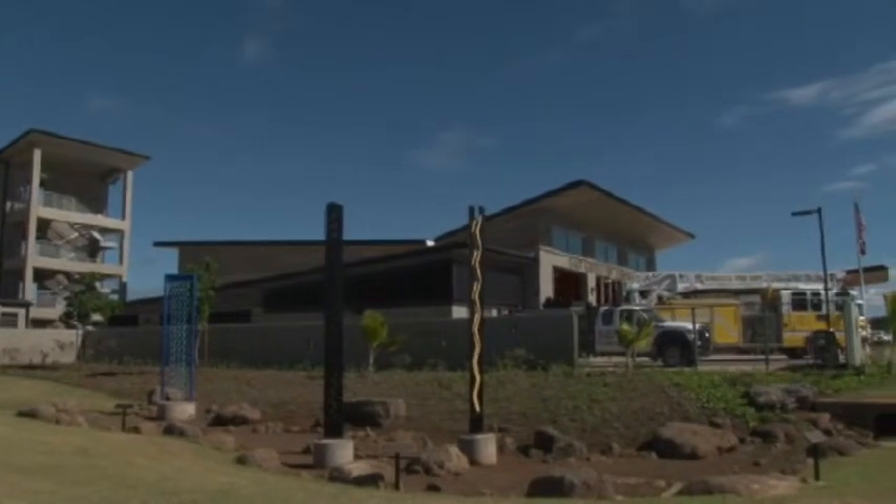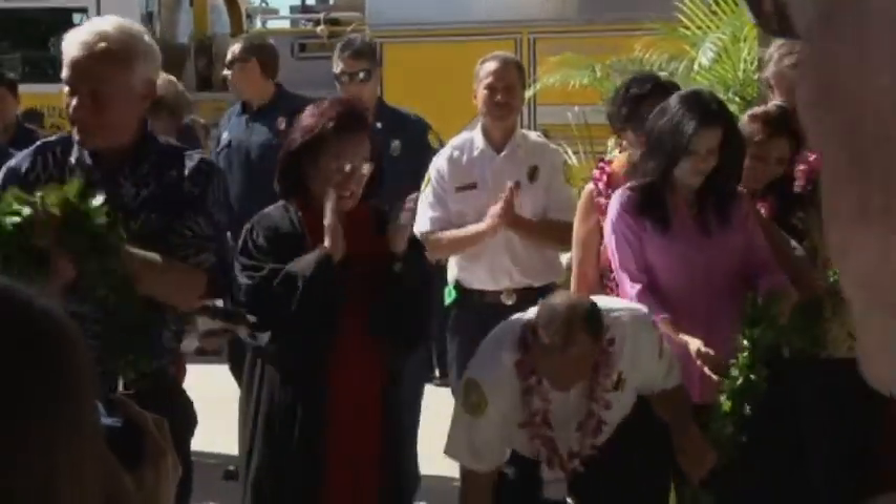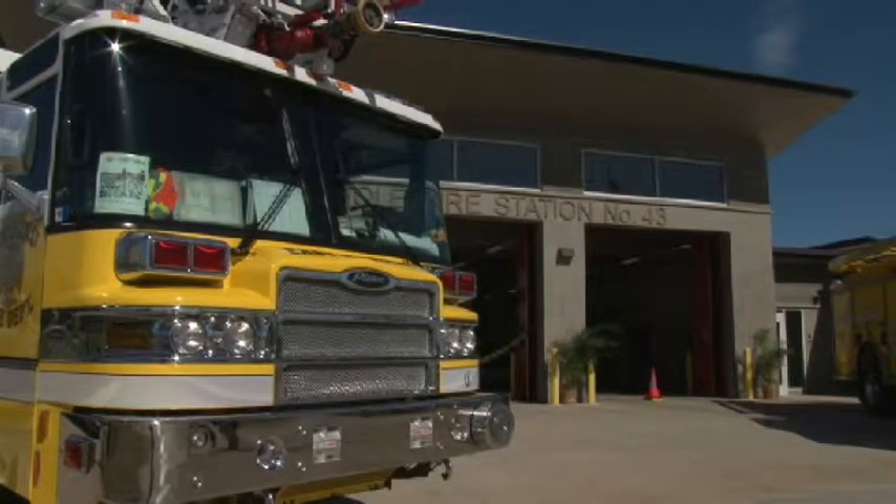East Kapolei has a new fire station. Recently a blessing ceremony was held for Station 43. Station 43 is the first regional emergency depot, or RED, station on the island.